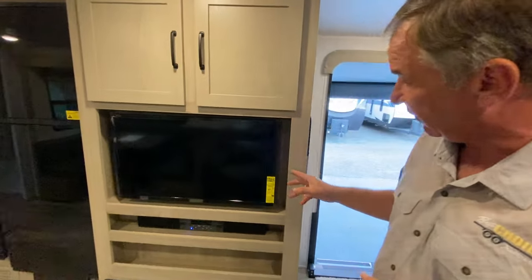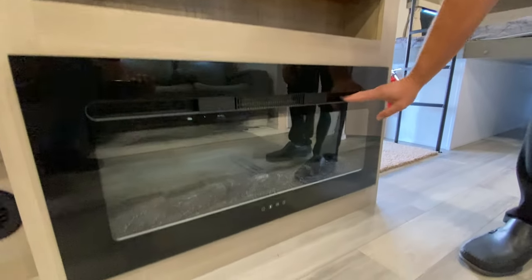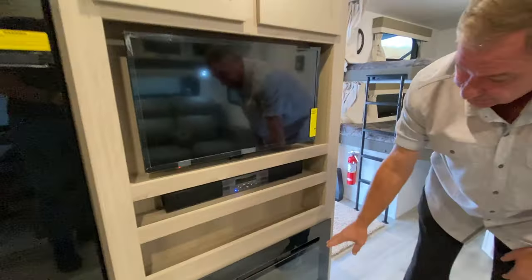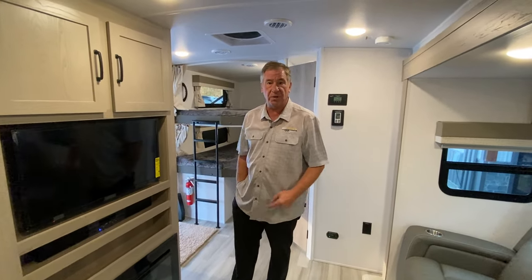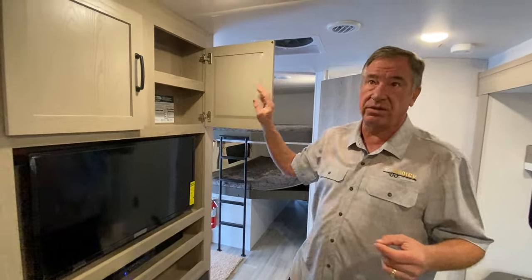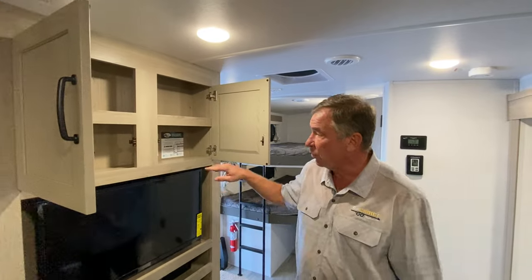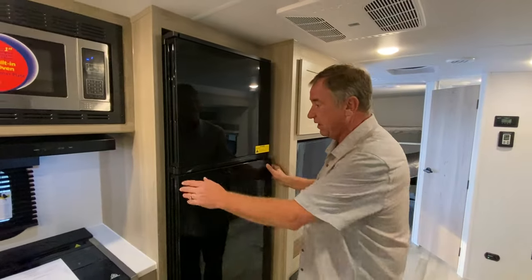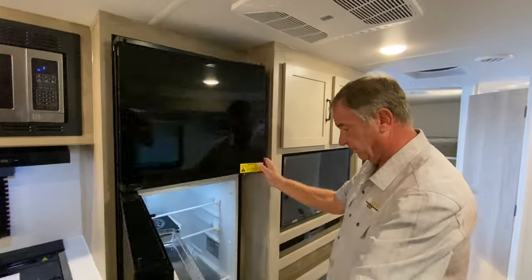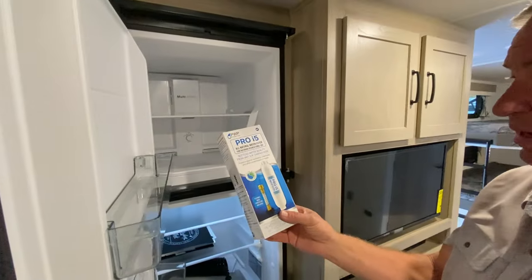Looking at the entertainment area, we've got the TV, sound bar, and a fireplace located right here. The fireplace includes a 5,000 BTU electric heater built into it, so you have that heat source plus the furnace — two heating sources. This unit also features two air conditioners; I double air these as well. More storage up top. The refrigerator is 12-volt compressor-driven — it is a 10.7 cubic foot. And we have a full in-house water filtration system that comes with it.